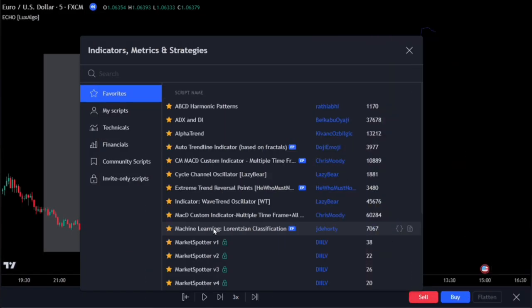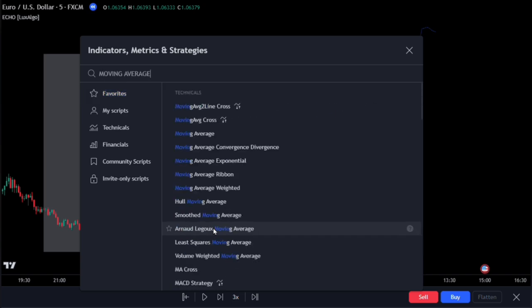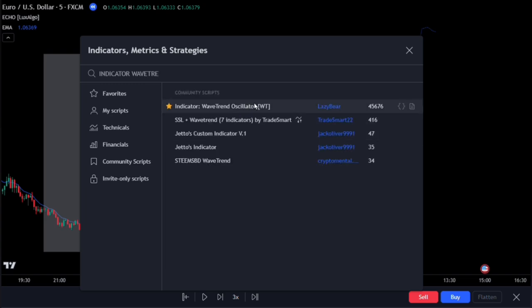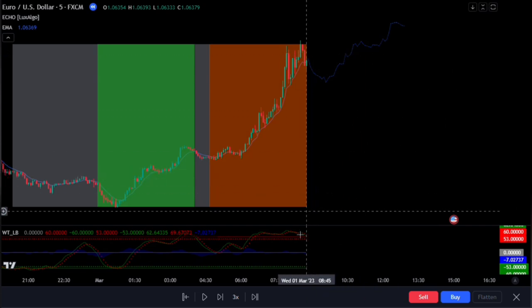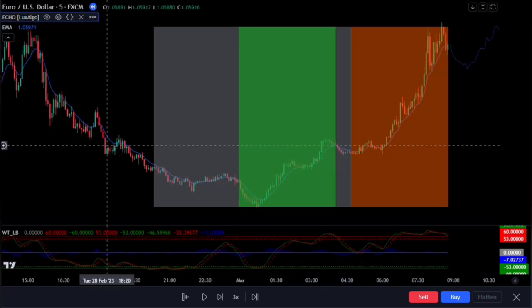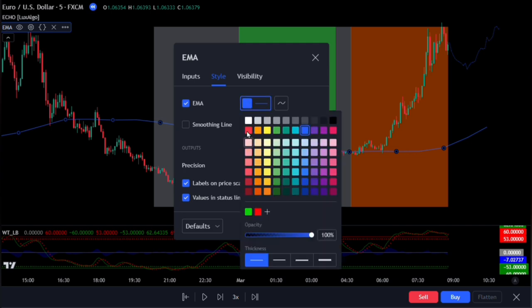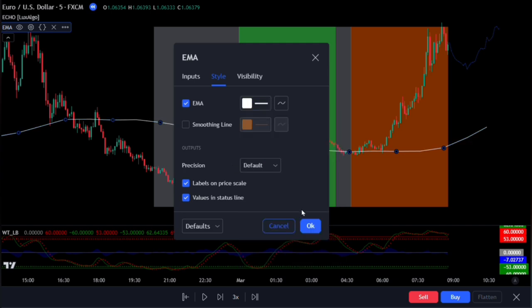On the TradingView indicator panel, search for the moving average. Add this exponential moving average created by TradingView. Then also search for the indicator wave trend oscillator — this one right here by LazyBear. Now we have both buy and sell indicators on the chart. Double-click on the exponential moving average. On its input, change the time frame to 1 hour, then change the length to 21, as well as changing its offset to 20. On the style, change its color to white for better visualization. Click OK to fully apply the settings.